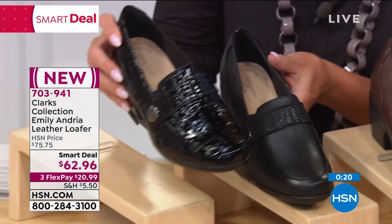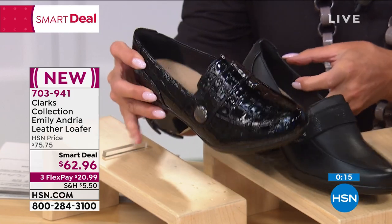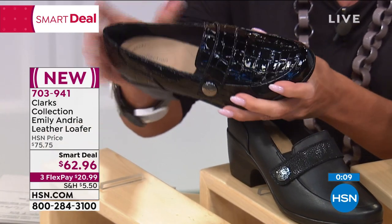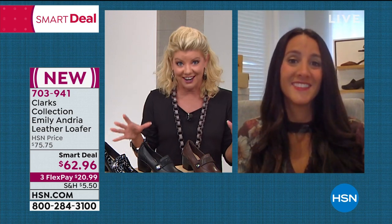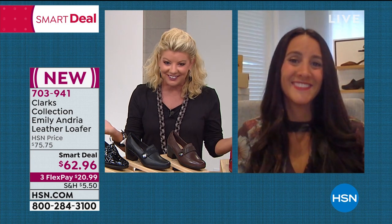Look at that croco — you put it on with just a pair of leggings or black jeans and a crisp white blouse and you look like a million bucks. And the best part is you feel like a million bucks because your feet are not hurting at all — it's Clarks. That's a technology they've done for over 200 years. You always have that perfect fit. Michelle, always a pleasure. What a great Smart Deal. Take care.